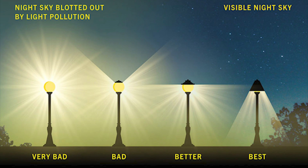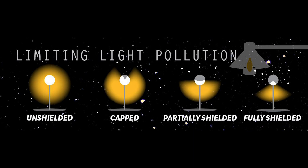Here's a graphic showing very bad to best. You can see on the left it's completely unshielded. Then you have partially shielded, capped, and then on the right is the best fixture. Here's another example showing the unshielded, capped, partially shielded, and fully shielded.